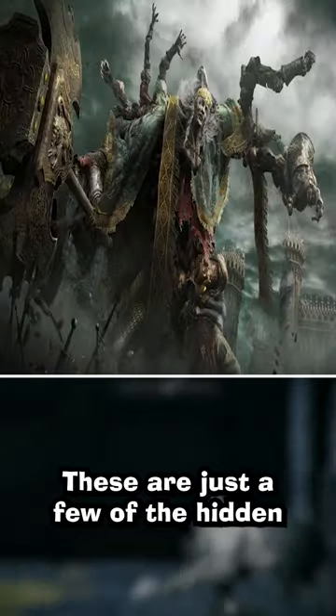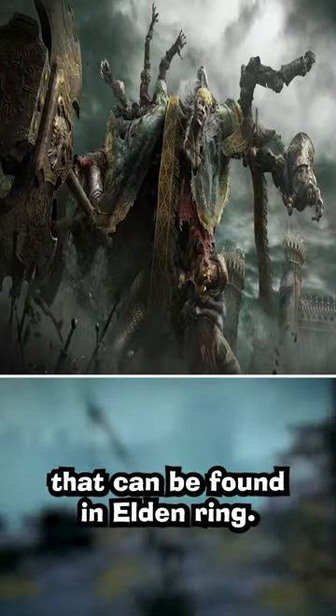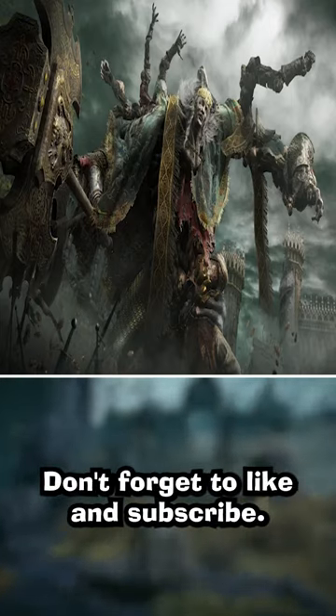These are just a few of the hidden easter eggs that can be found in Elden Ring. Don't forget to like and subscribe.